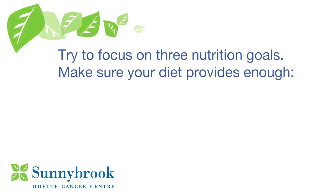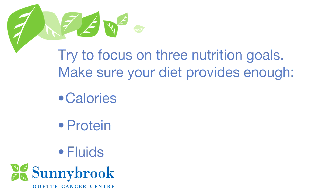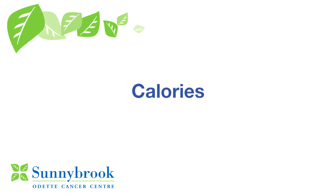Good nutrition is important at any stage of your life, especially if you have cancer. Eating well can help you feel better, heal, and recover faster. In general, patients who have been diagnosed with a neuroendocrine tumor should focus on three nutrition goals. Making sure their diet provides them with enough calories, protein, and fluid throughout treatment. Calories give you energy and help you gain or maintain weight. Try to eat and drink enough calories throughout treatment to maintain your weight.